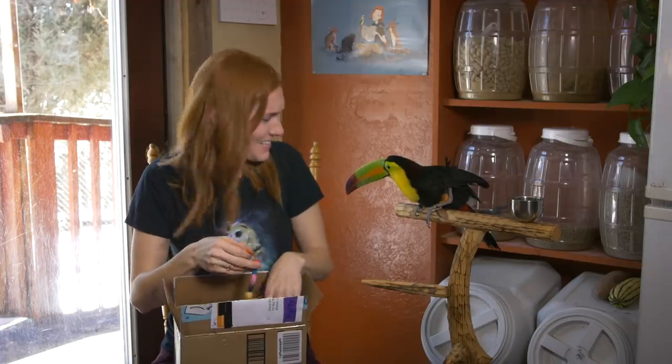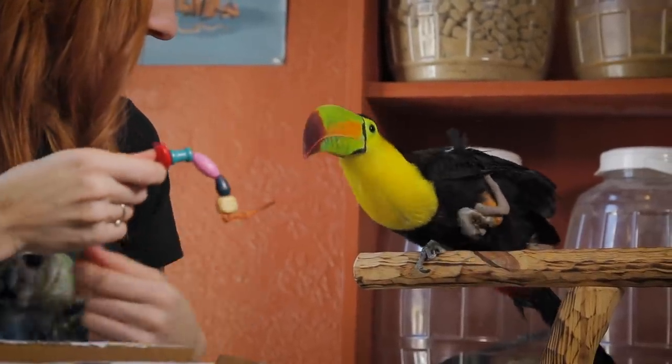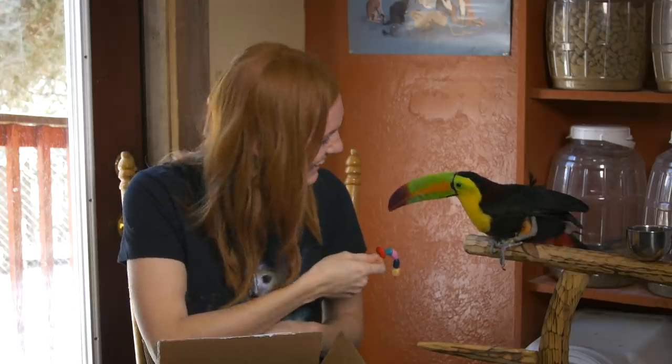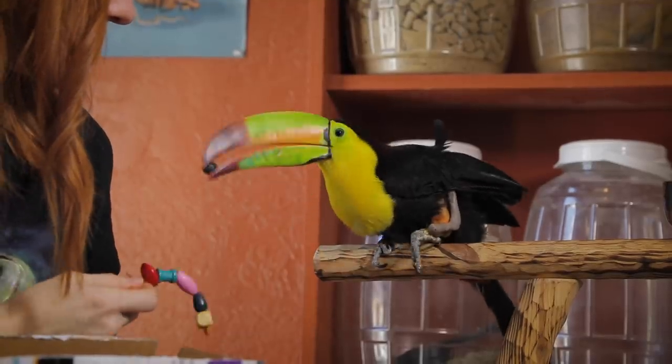I wonder if Zima will like this. She's super interested in it. She's getting it! Get it! Is that fun? It's not edible. Would you rather have a blueberry? Blueberries are better. Thank you, Maxine. These are amazing homemade gifts. Thank you so much.